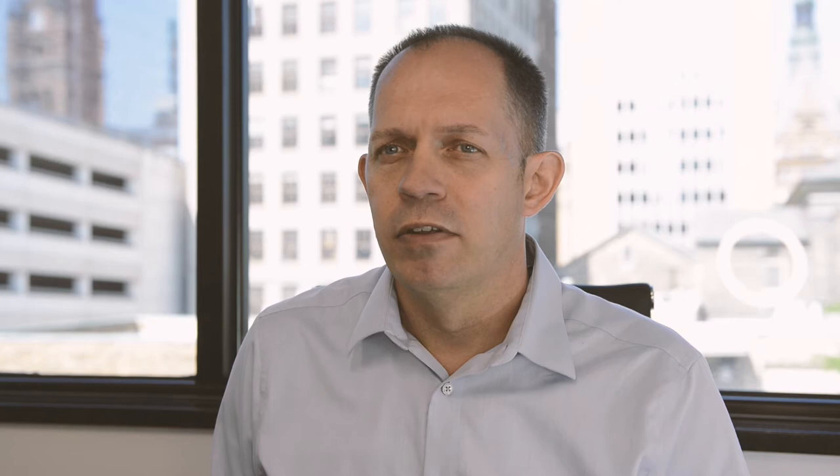UPC barcodes may have reached middle age, but they came before lots of other technologies that they've now outlasted, including laser discs — do you even know what those are? — pagers, cassette tapes, and even dial-up internet. You got mail! As far as innovative technologies go, barcodes have had a pretty good run.